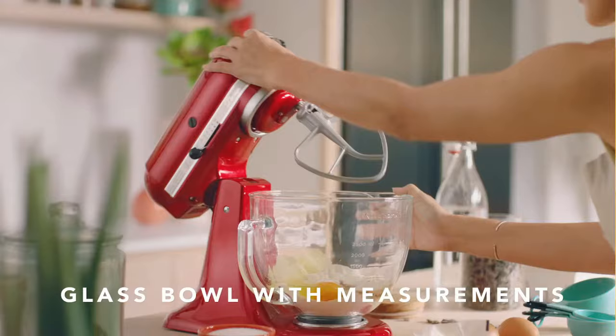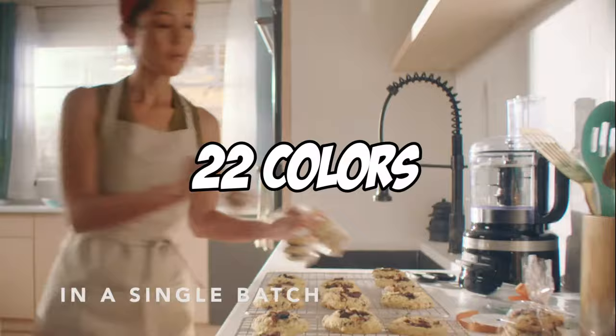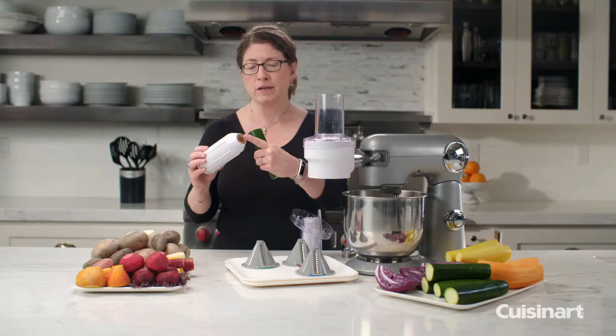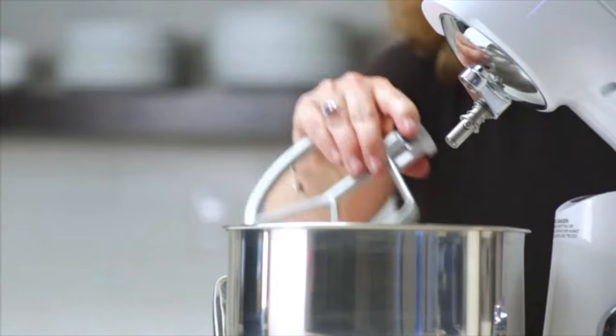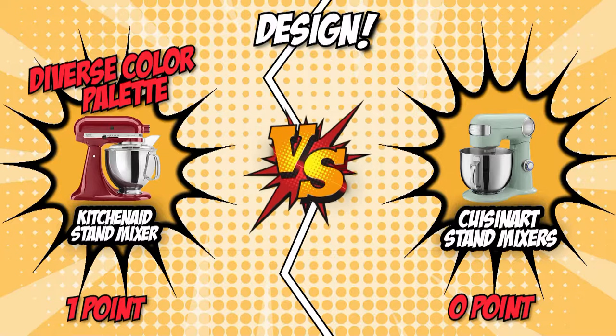KitchenAid is well known for its classic antique stand mixer designs, which are sometimes complemented with modern touches to make them equally appealing. Not to mention, it comes in 22 colors, and with that many choices, there is a shade that is sure to be perfect for any kitchen. Meanwhile, Cuisinart stand mixers have a polished, minimalistic look that makes them stand out and blend in with the rest of your kitchen equipment, despite the fact that it only has 12 color selections. KitchenAid earns the first match point for its diverse color palette.